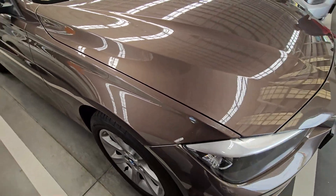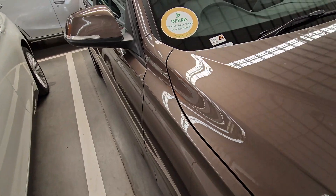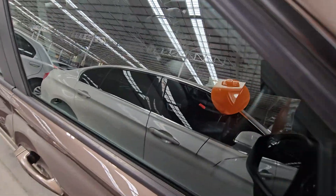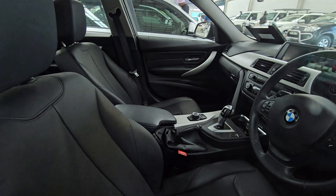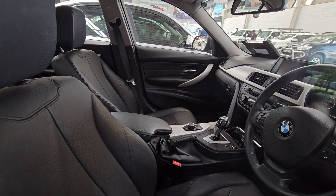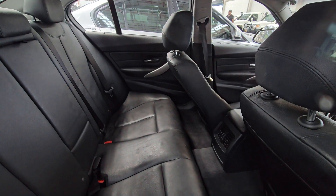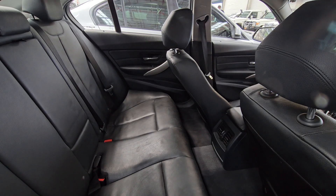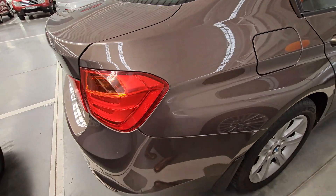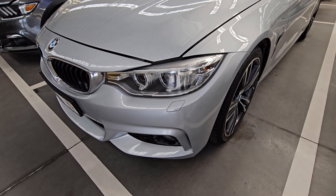The service history is complete but it is due, so when you buy this one you just need to service it. It has a gold sticker meaning it was a better-maintained vehicle. The interior checks out — the infotainment system is still in good condition, the steering wheel is good, and the back seats show no signs of damage or scratches. Overall I think it's a good car.